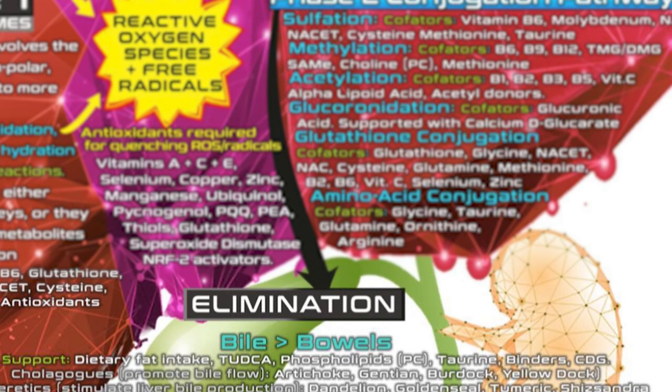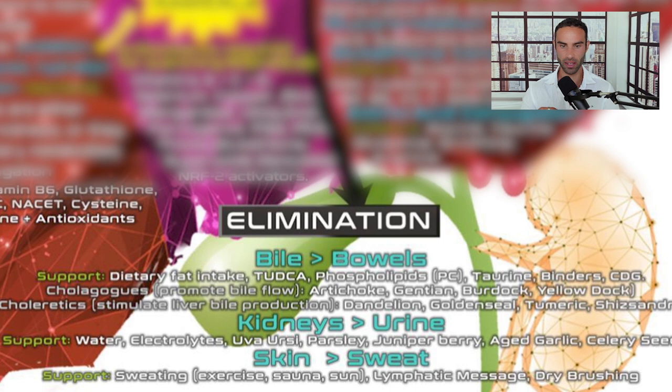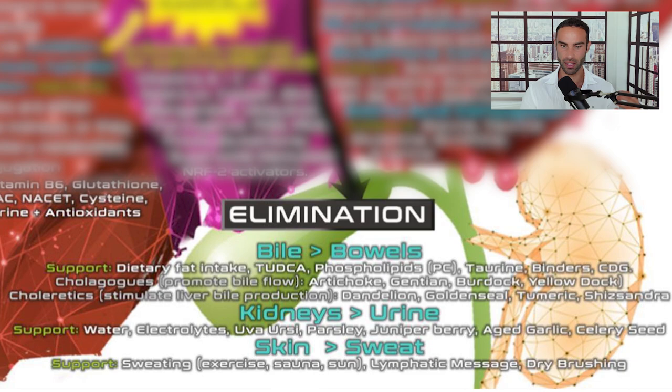Finally, elimination occurs through bile and the bowels — supported by sufficient dietary fiber, fat intake, and TUDCA — and through the kidneys via urine excretion. The skin through sweat is also a detoxification channel. These are the different elimination pathways that are all very important for overall health, longevity, and supporting energy levels.